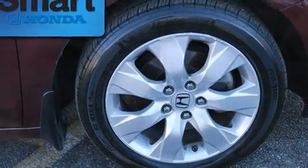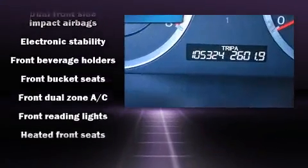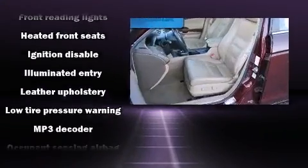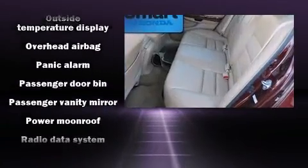Honda ensures the safety and security of its passengers with equipment such as dual front-impact airbags with occupant-sensing airbag, head curtain airbags, brake assist, anti-whiplash front head restraints, a panic alarm, and four-wheel disc brakes with ABS.